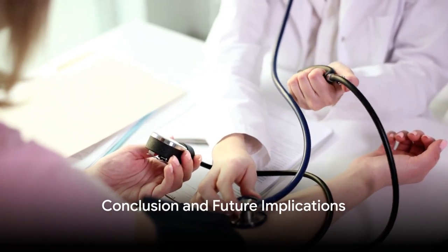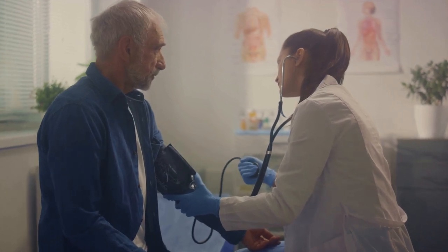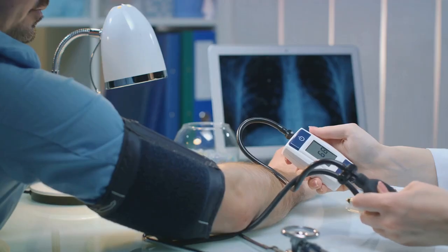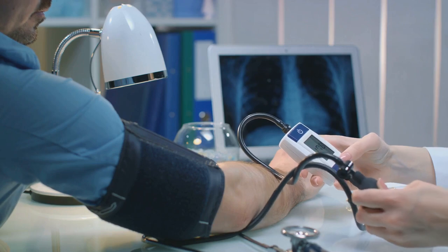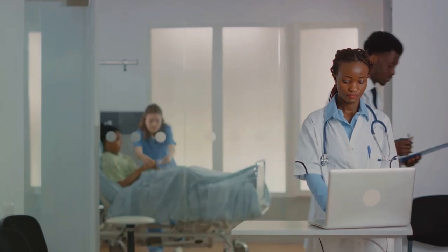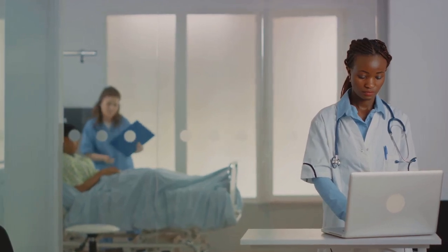In conclusion, the Health Belief Model provides a comprehensive approach to blood pressure management by addressing patients' beliefs and motivations. It serves as a valuable framework for this project, allowing for a systematic exploration of patients' perspectives on blood pressure management. This doctoral nursing practice project, guided by the Health Belief Model, has the potential to revolutionize blood pressure monitoring, leading to better health outcomes for patients. What an exciting prospect for the future of primary care.